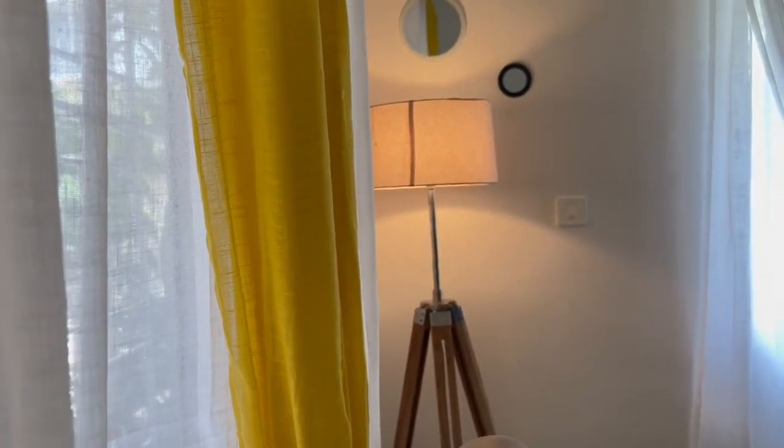Then goes this floor lamp in the corner, and the room is already looking so bright, isn't it?